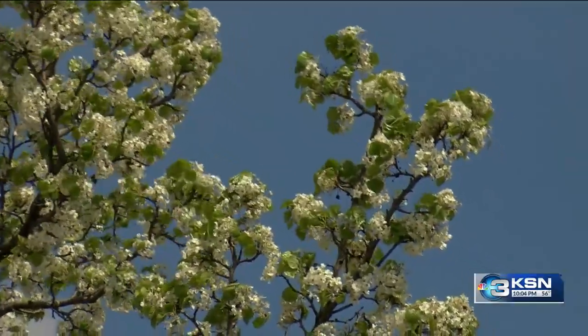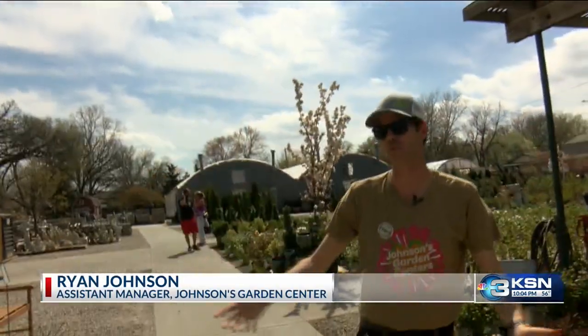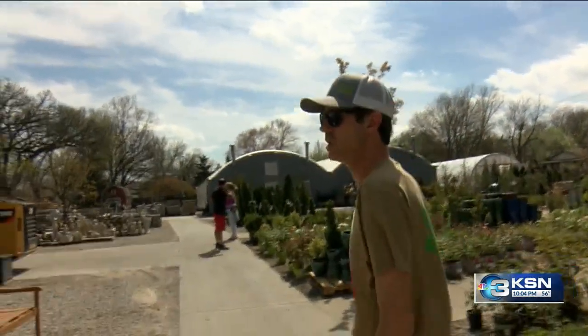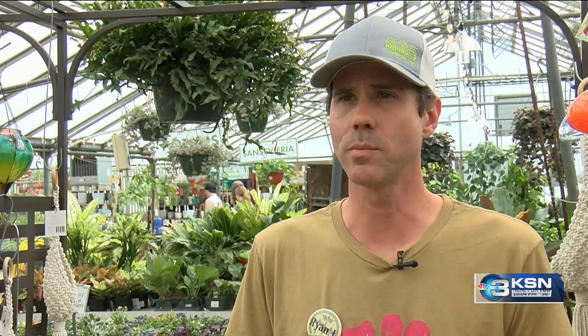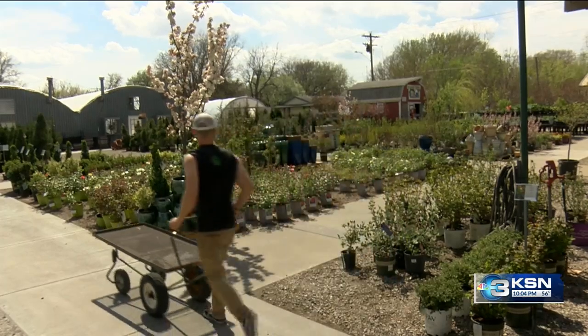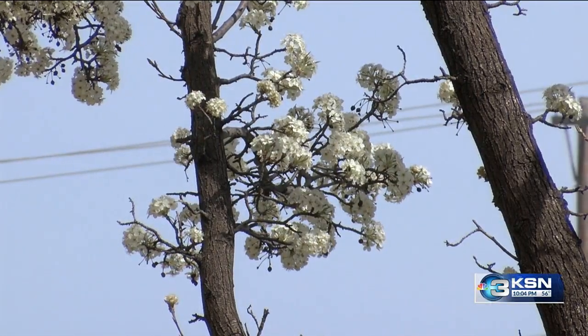I think the real appeal of the pears is when you drive around and you see all these big blooming white trees covered in white flowers. Ryan Johnson with Johnson's Garden Center knows the tree well. He says we do have quite a few people coming in looking for better options, and beyond their environmental impact, the Callery pears simply aren't suited for the state.